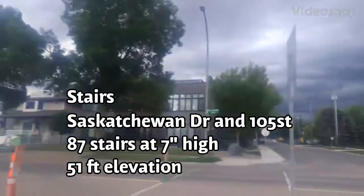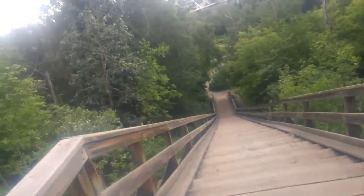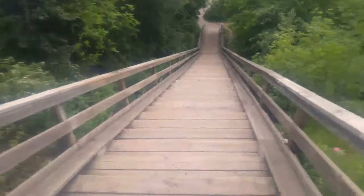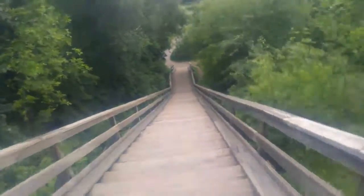More stairs — 105th Saskatchewan Drive. So you park a block and a half to the east and you've got some stairs here. I'll count them and give you the elevation. They're counted already, there's 87.